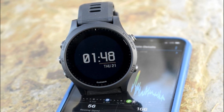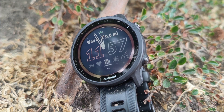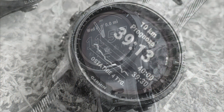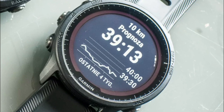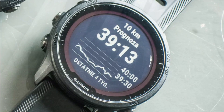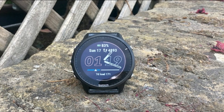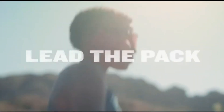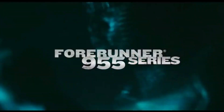The watch also includes a heart rate monitor, allowing you to track your heart rate during workouts and throughout the day. This data can help you monitor your intensity levels, assess your cardiovascular fitness, and make informed training decisions. Overall, the Garmin Forerunner 955 is a powerful GPS running smartwatch tailored to the needs of triathletes. Its advanced tracking capabilities, long-lasting battery, training metrics, and smart features make it an excellent companion for athletes requiring a high-performance device.